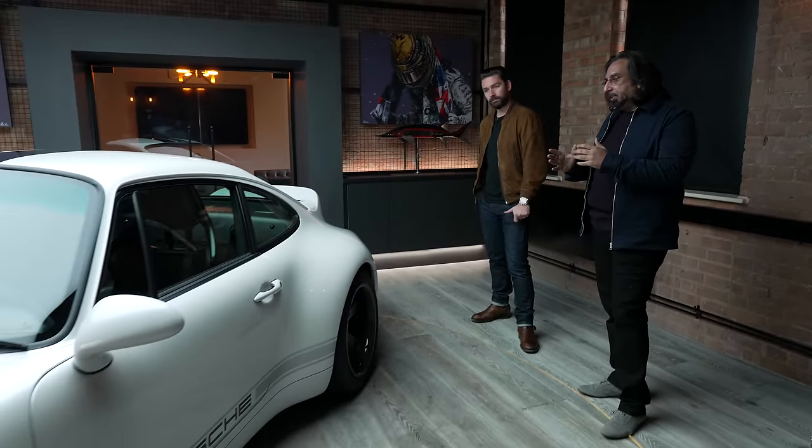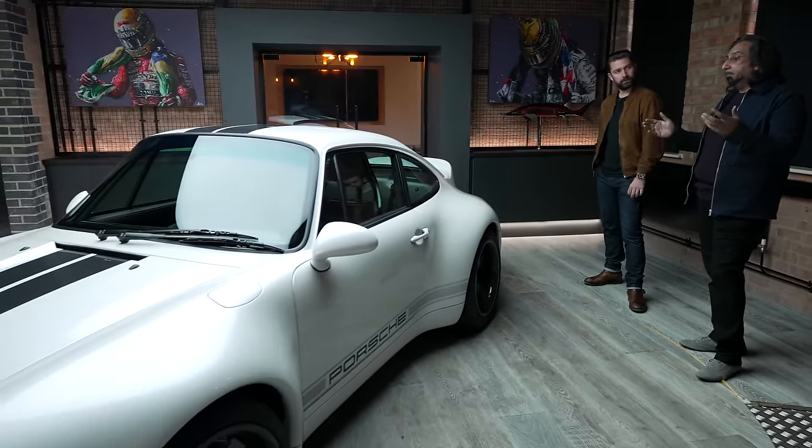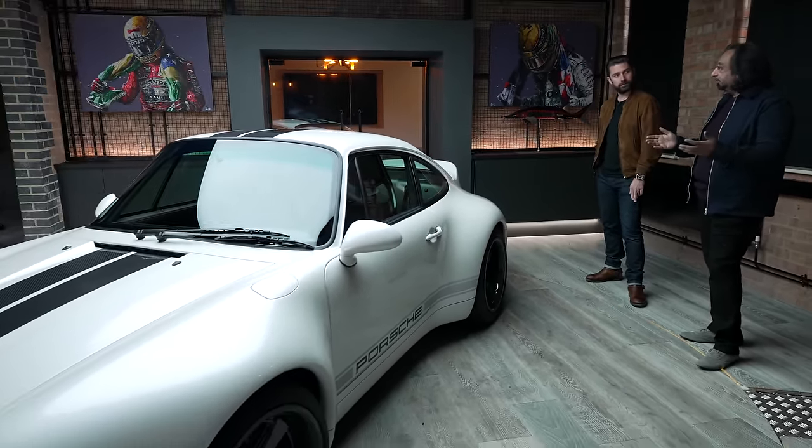I genuinely haven't even driven this car yet, but that blows my mind. Peter, our CEO, was very adamant — we're not just going to build something that's pretty, we're going to build something that works. The way the car looks isn't just for aesthetics, it's there to do a job. The looks were secondary; the driving and performance were primary. That's why it looks and goes the way it does.